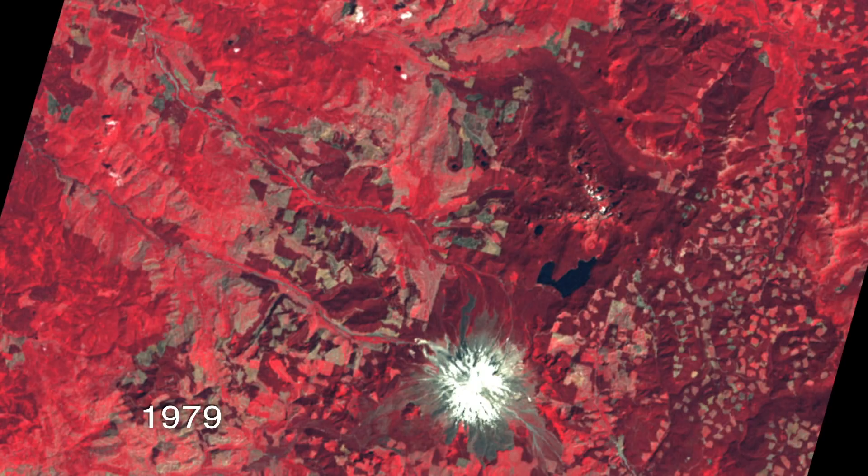If you remember that large clear cut that I pointed out, you can see that it's starting to go from that bluish cast to having more red, which indicates recovery following harvest. Six years has passed, so you would definitely expect that in a very productive forest like this one. And it has been joined by a lot more clear cuts in that area too.